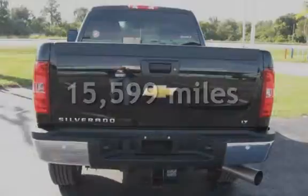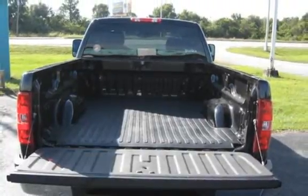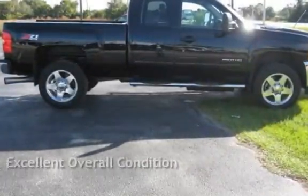This Chevrolet is a great value with less than 16,000 miles on the odometer. This vehicle is in excellent overall condition.